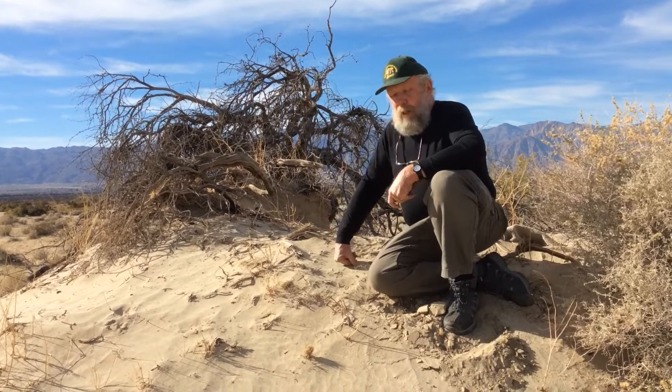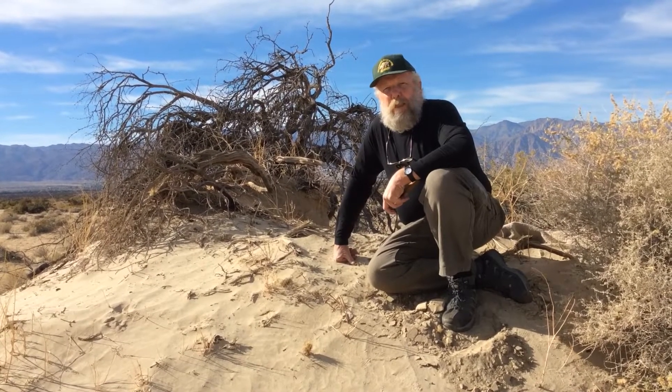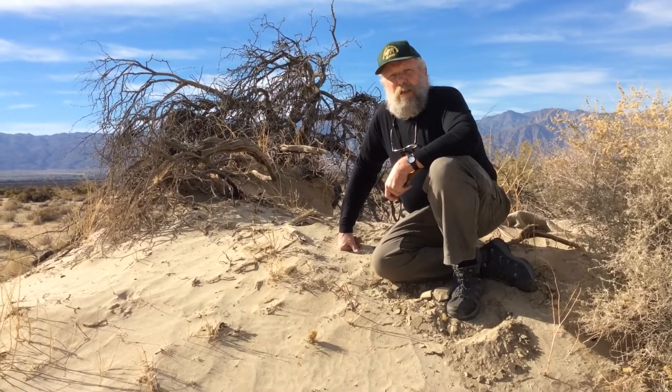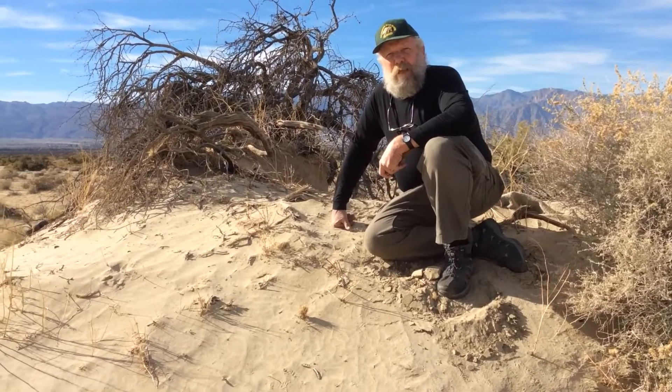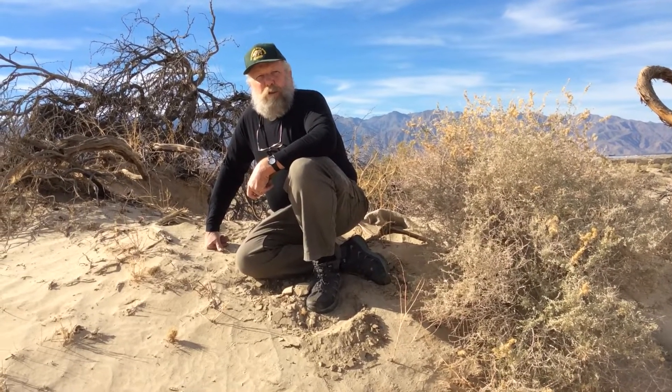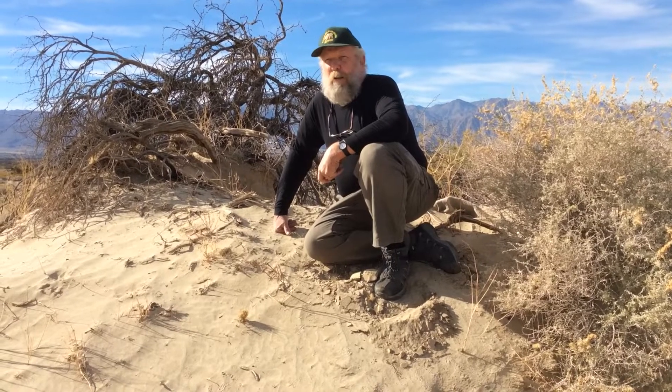It's a very dense, hard wood, so it doesn't just disappear in a year or two after it dies. If we scan around here, you'll see there are some alive. This is early winter, so mesquites are deciduous — they lose a lot of their leaves — but we'll come back in the springtime when everything greens up, and you'll see that about 50% of these plants are no longer living.